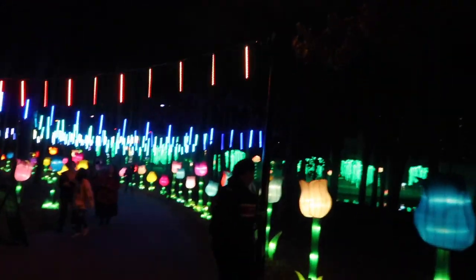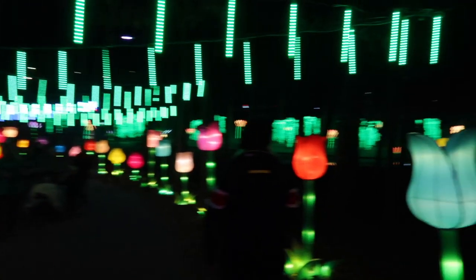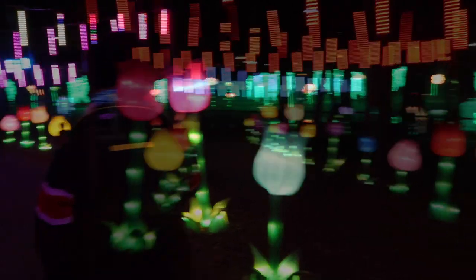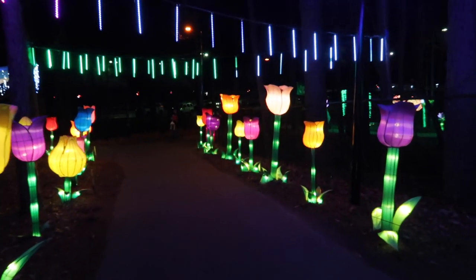We are on our way down the steps to go check out the pandas. I am pumped. A little nippy out here, not too bad. Check this stuff out — very beautiful. I don't know a whole lot about flowers, but these are beautiful. I'm going to guess they are tulips maybe.